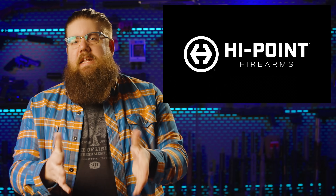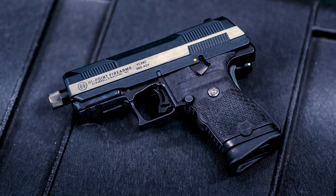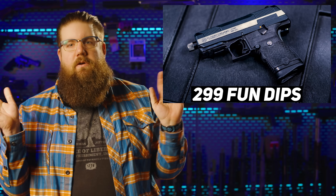High Point released a Yeet Cannon in 380 — basically the YC9 but 380, the YC380. I feel like I should start a list of "no one asked for this" type guns. I mean, I want one because it's a threaded tiny little 380 and it could be quiet, but I know there are officially zero of you sitting at home before this episode going "I want one of those." MSRP is $299 and it won't be ready until spring — yay SHOT Show nonsense.